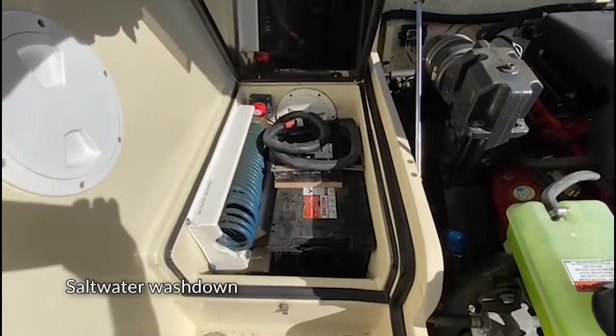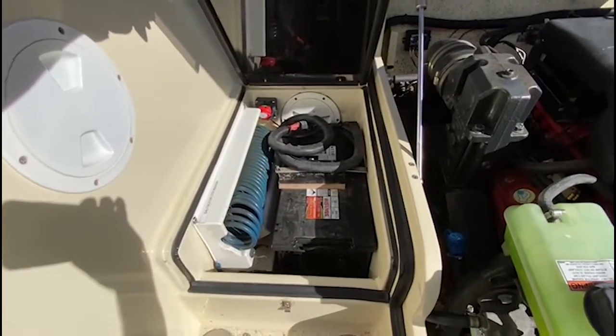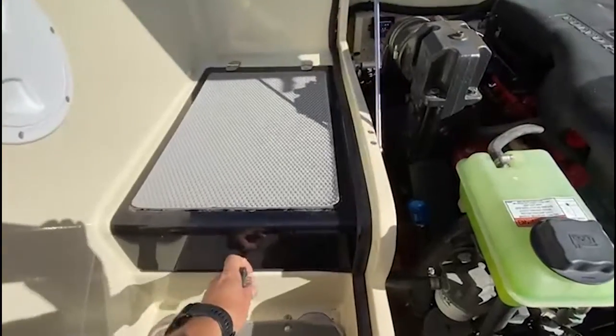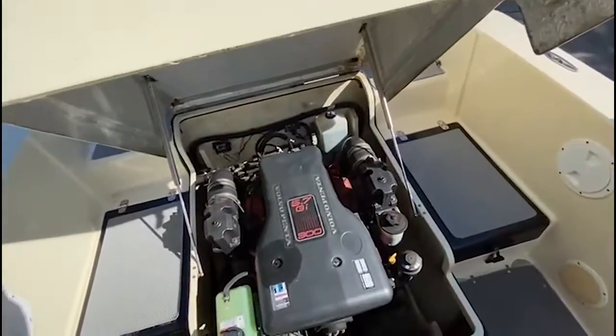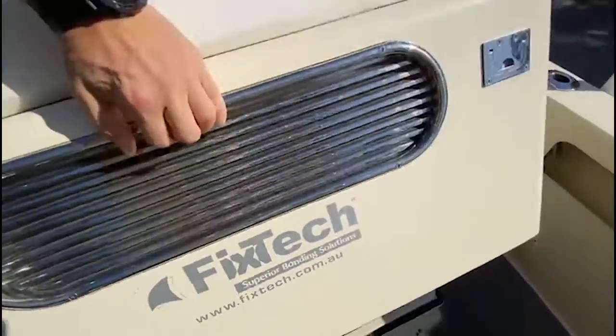Load it up with all the gear — just a super neat boat with a really nice layout. If you're interested in this boat, give me a call. It's Coastal Boat Sales. My number is 0427 162 749, or you can email me at Patrick at CoastalBoatSales.com.au. Thank you.